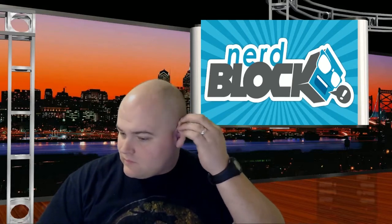Next thing we have is elf ears. They're little weird elf ears — I'm almost 100% certain I'm not going to wear these ever, not for the enjoyment of people. So yeah, elf ears.